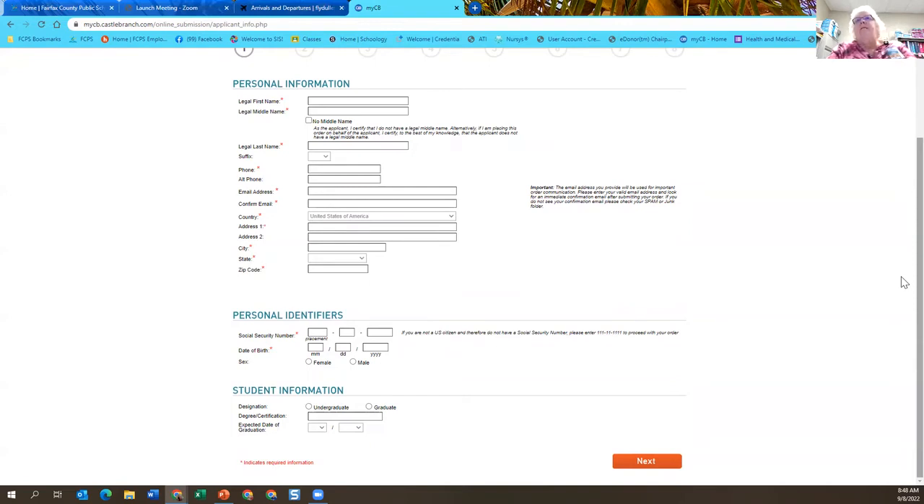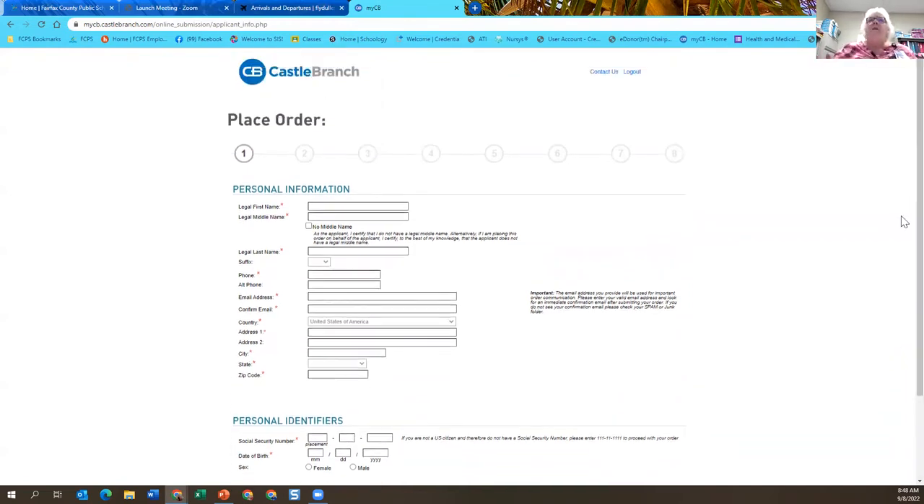If you have questions on this, your instructors can help you somewhat, and there'll be a number where you can call Castle Branch to get help. You have to buy two things on Castle Branch — this one you pay for. You have to take the lab form to the Castle Branch drug test place. You cannot get it from your doctor. If you get it from your doctor, I'm going to make you get another one. The reason is chain of custody. If I'm doing a drug test, I have to make sure when I report it to the state, it was through my system — not through a doctor — because those records could get changed.